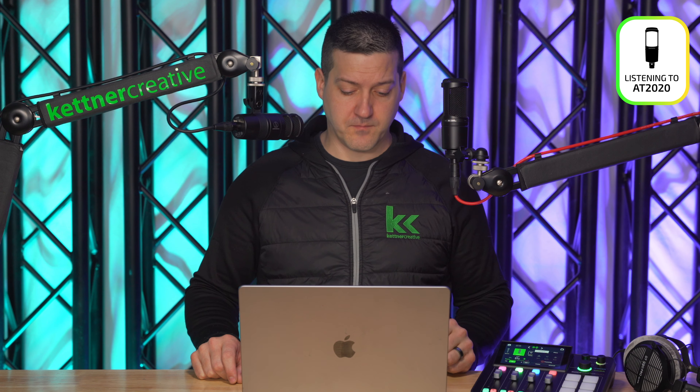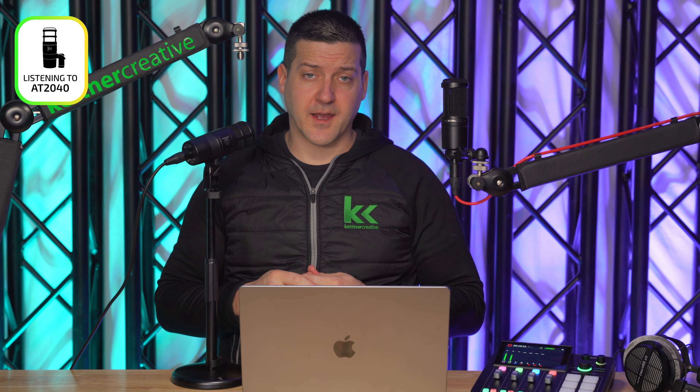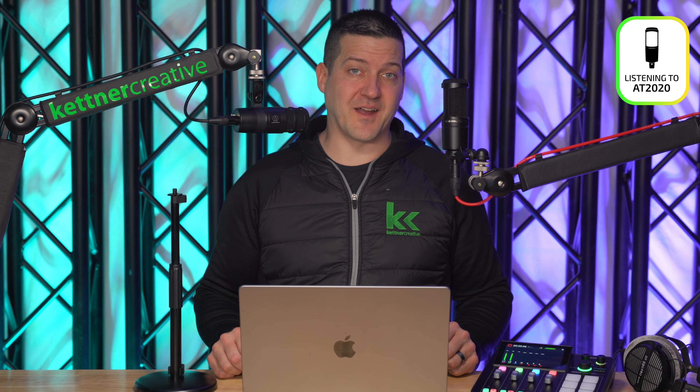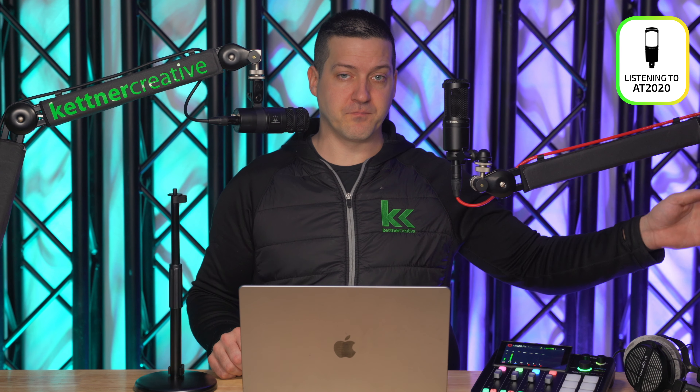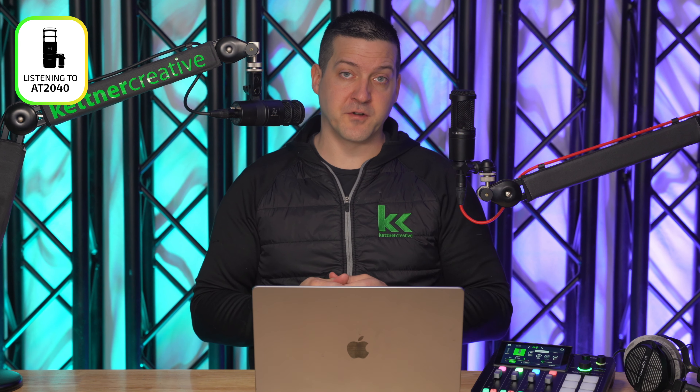This is how the AT2020 sounds when you speak into the rear of the microphone. Then we have distance tests: this is how the frequency response changes when you're right next to the AT2040, about a fist away, and about a foot away. And the same three distances for the Audio-Technica AT2020 — right next to it, about a fist away, and about a foot away.